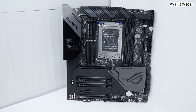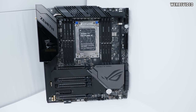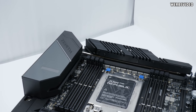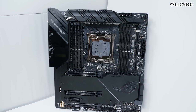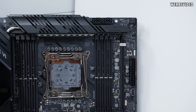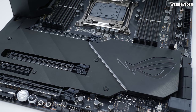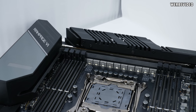ASUS ROG also showed updated versions of the Zenith Extreme and the Rampage 6 Extreme. The Zenith Extreme Alpha is a 16-phase CPU VRM solution for the TR4 socket — a great go-to board if you're looking to overclock a 32-core Threadripper CPU. The Rampage 6 Extreme Omega is the refresh board for X299 and features the same impressive cooling solution with two fans on top. I also really liked that the PCH area now has a new cooler covered by a metal plate instead of plastic, giving it a much higher quality look.